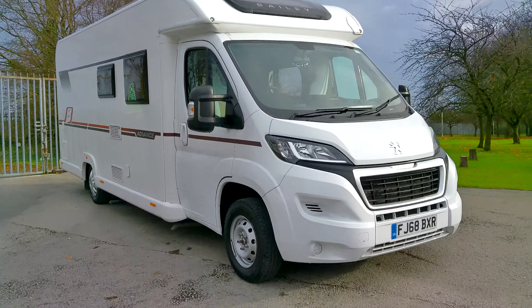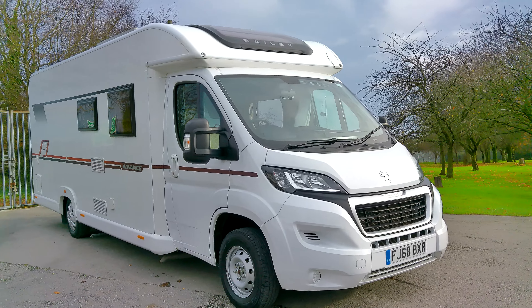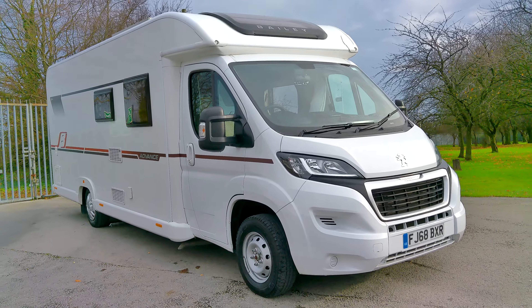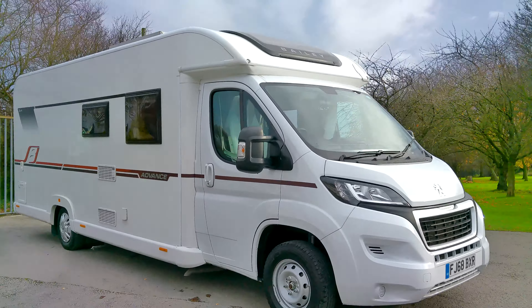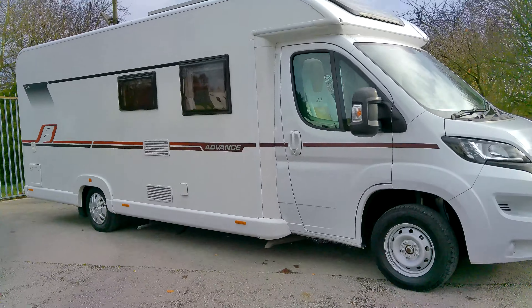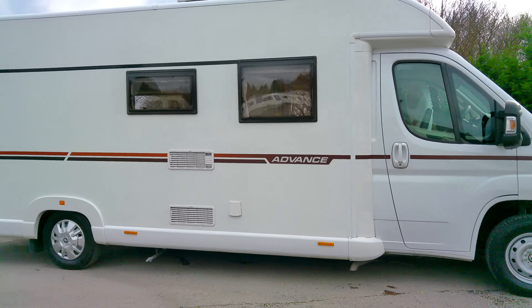Here at Donnington Mott Leisure we have this fantastic pre-owned 2018, on a 68 plate, Bailey Advance 764. This is a four-berth with the fixed French bed and lounge seats that can form a double bed guest bed.